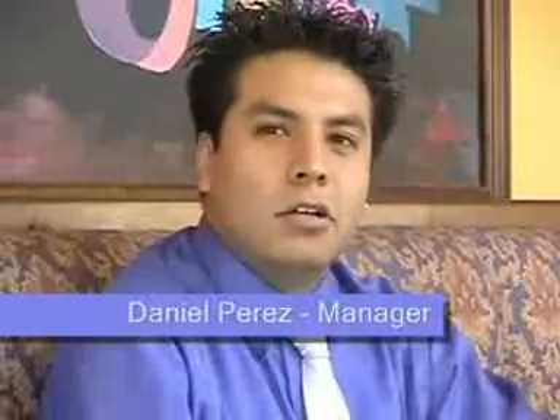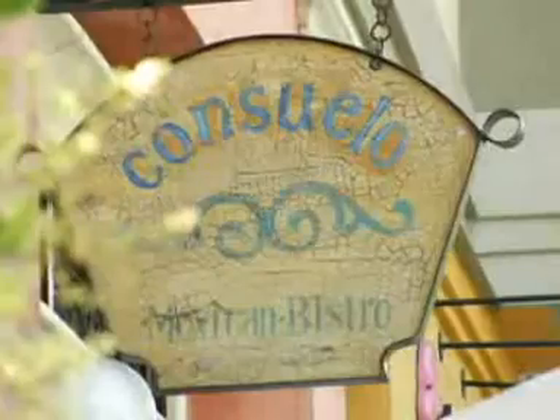Hi, how are you? My name is Daniel Ricardo Perez. I'm a manager at Consuelo Mexican Bistro, Santana Road, California.